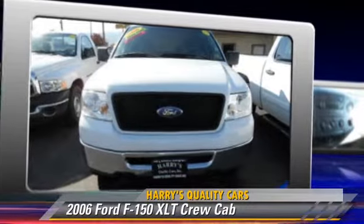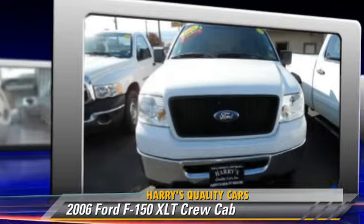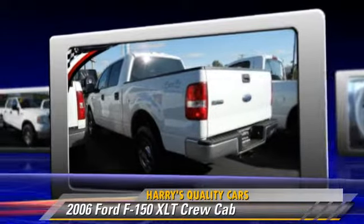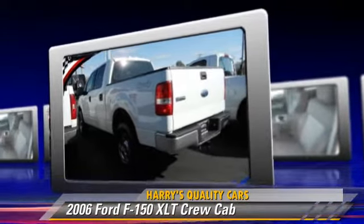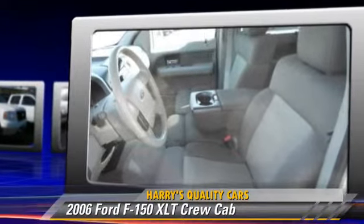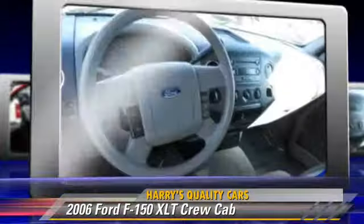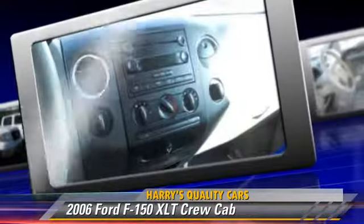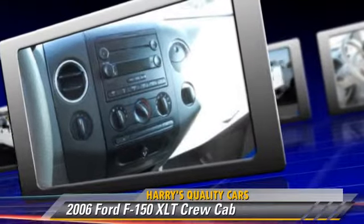The 2006 Ford F-150. This is a crew cab pickup truck powered by an eight-cylinder engine with an automatic transmission with paddle shift. This four-wheel drive pickup truck is well-equipped. This Ford features privacy glass, powered door locks, and four-wheel drive.